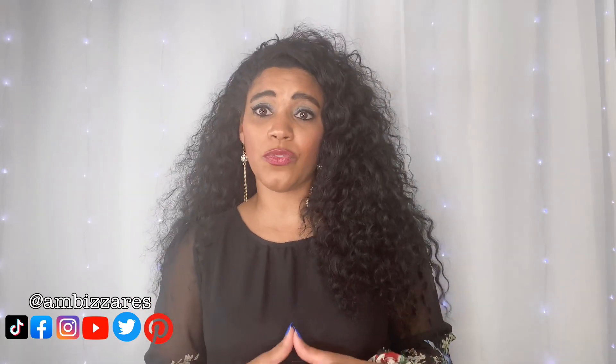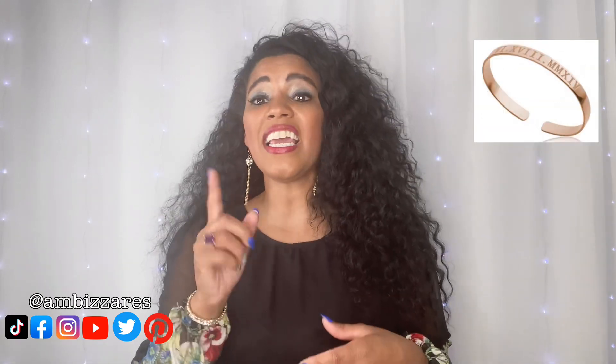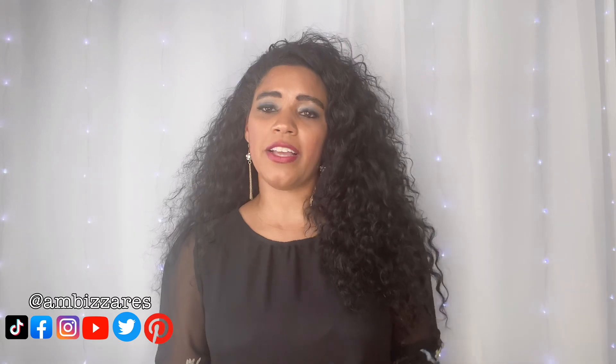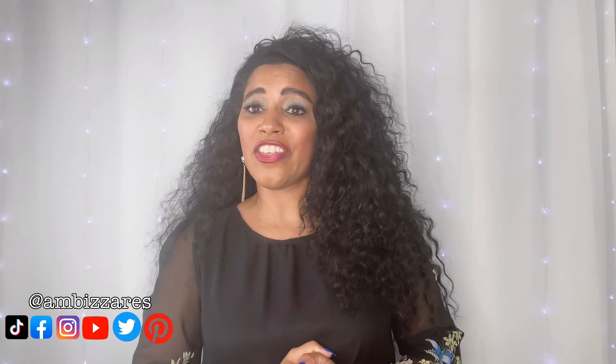I'll definitely let you know my true opinion on how I feel about the necklace and how it looks. Yuffini has all kinds of personalized jewelry options on their website — anything from earrings, rings, necklaces, bracelets, even ankle bracelets. I'm going to jump into some of the stuff the company has to offer, then we'll do this unboxing, and we'll wrap up the video. That's the plan for today, so let's jump into the company and the various products they have to offer.